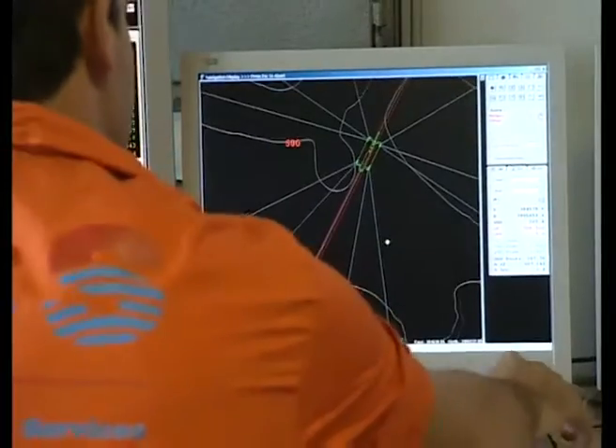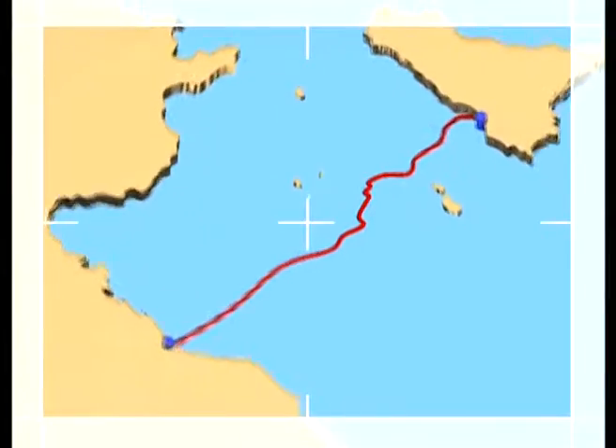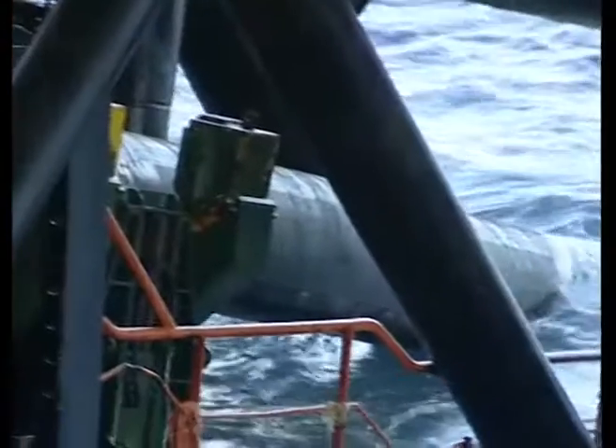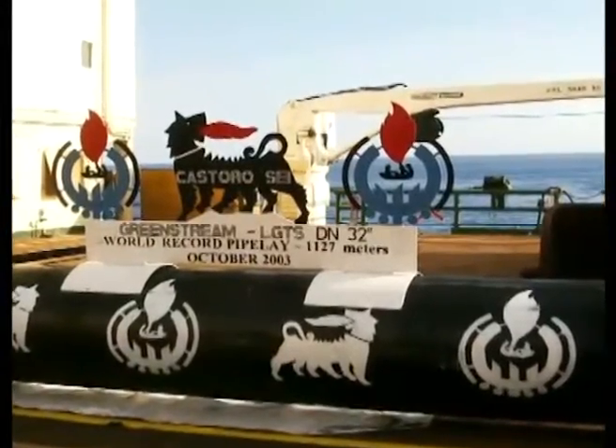Close cooperation between the marine and construction crews allowed this pipeline to be laid within the designated corridor at water depths of up to 1,127 meters, thus establishing a new world record in S-Lay mode and industry benchmark.